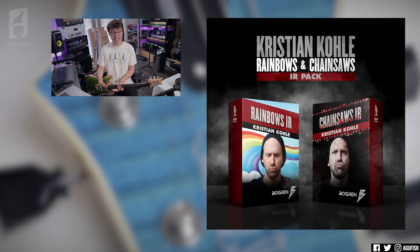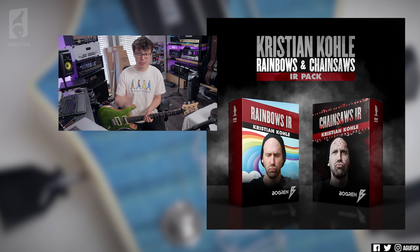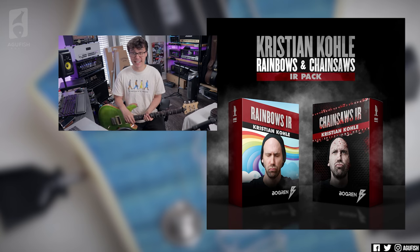So those are 10 riffs that changed my life, and I still use them today for riff writing inspiration. I'd love to know if you found any of those interesting, or if you're going to try them. I'd also love to know which riffs changed your life — which ones you still carry with you in your head for inspiration. Thanks to Bogren Digital for sponsoring the video — check out the Rainbows and Chainsaws IR pack, link in the description, as well as Signal Chain, Patreon, merch, Discord server, and social media links. Thanks so much for watching, and I'll see you in the next video.